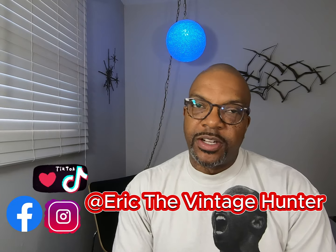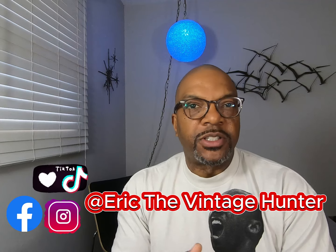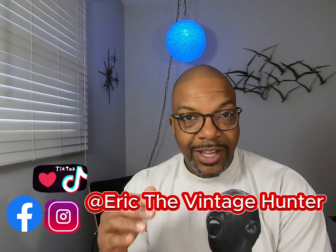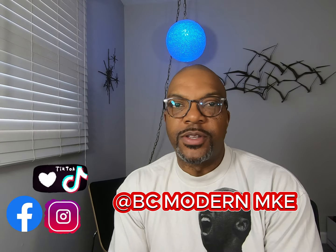My name is Eric. I'm a full-time reseller - been doing it for about 20 years. I specialize in vintage and antique items. I actually own a brick and mortar vintage store in Milwaukee called BC Modern. We specialize in items from the 1950s to the 1970s. I'm also a part-time reseller on eBay, and what I'm going to show in this video is some of the stuff I've sold in the last 30 days on eBay.